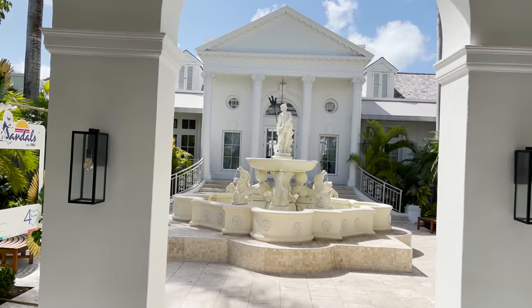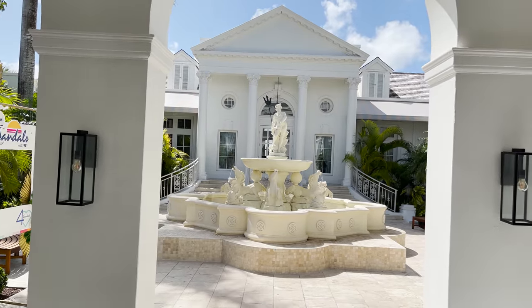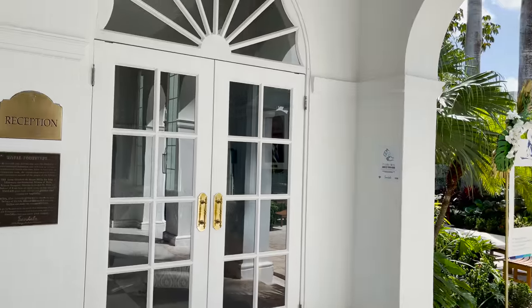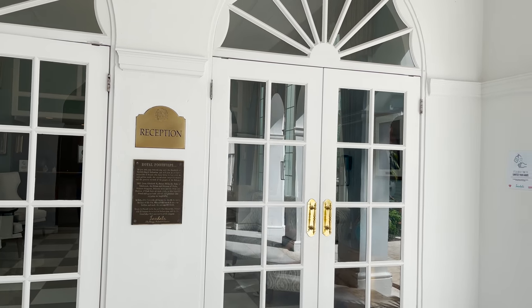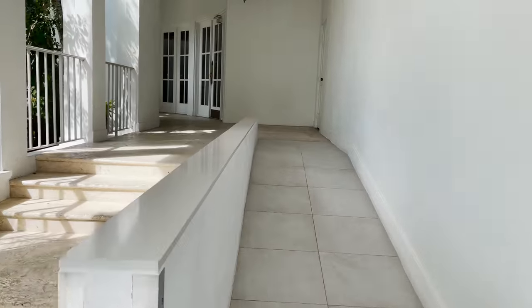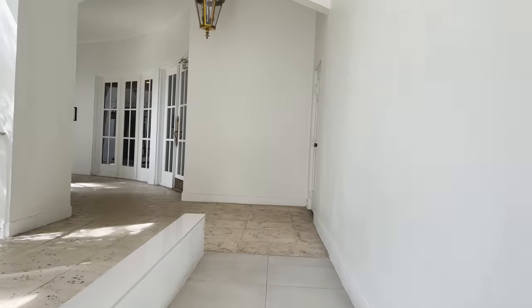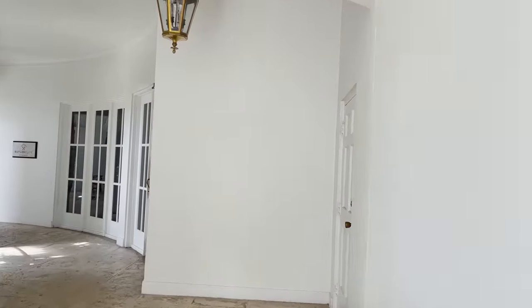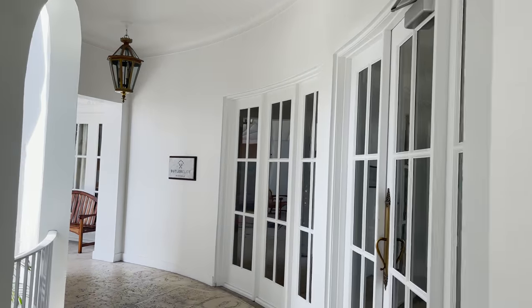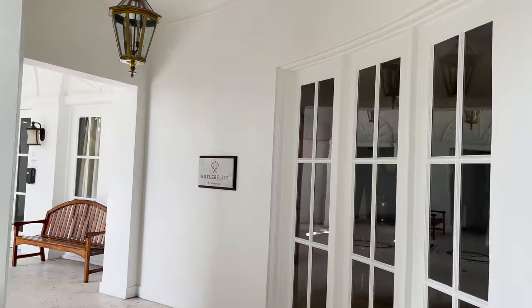Upstairs in the gift shop you'll find more of the same — t-shirts, clothes, bags, hats, sundresses, flip flops, and jewelry. Back outside, the Neptune/Poseidon fountain is our point of reference. General reception for luxury level rooms is to our left; we're heading right. The wonderful sandals staff will point you in the right direction.